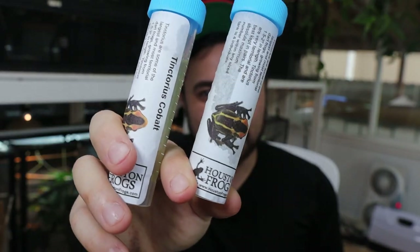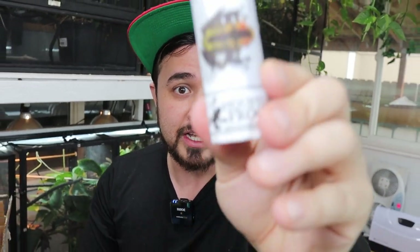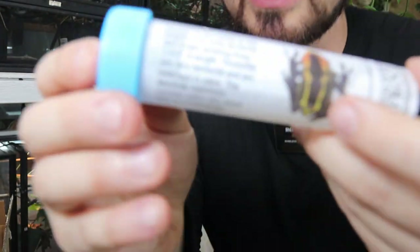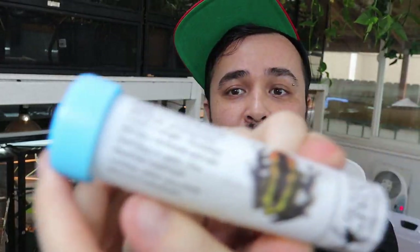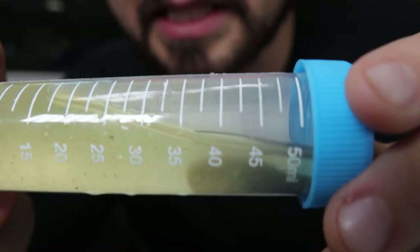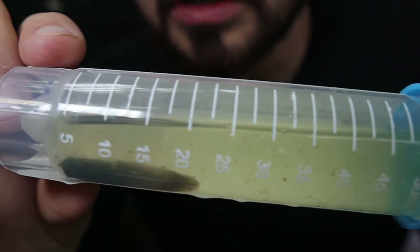I got eight different tadpoles of poison dart frogs, and one of the locales we got were Tinctorius Cobalts. What's really cool — the label talks about how big they get and all the info about it. These Cobalts will have blue legs and black backs with a yellow body. It's a great color combination. And I also noticed some of these tadpoles already have legs on them, which is super cool. We got a total of four of those — I got two and Sean got two.